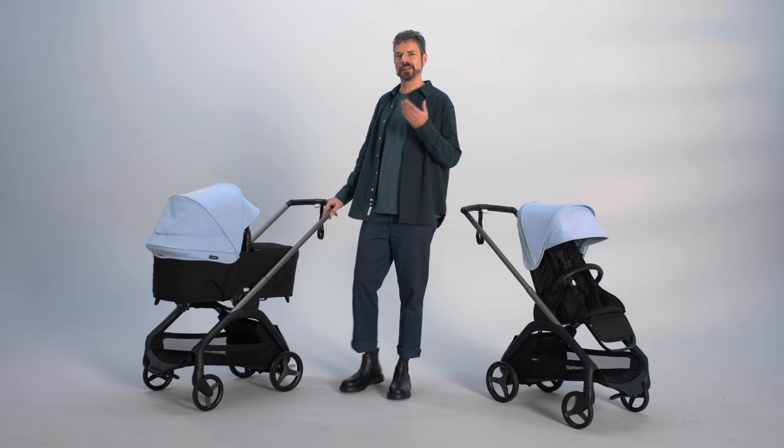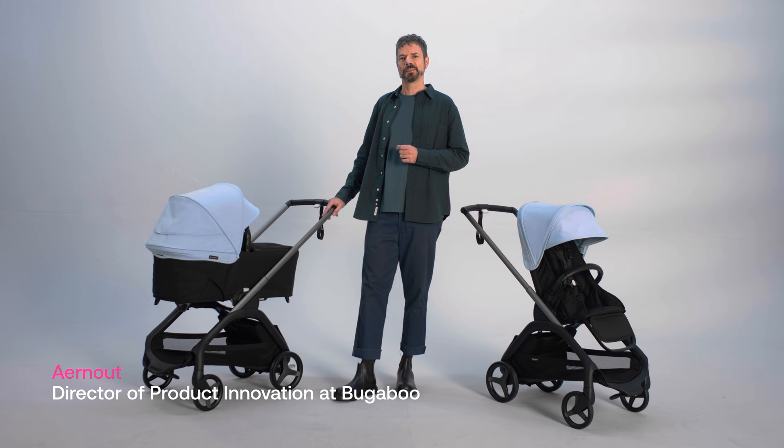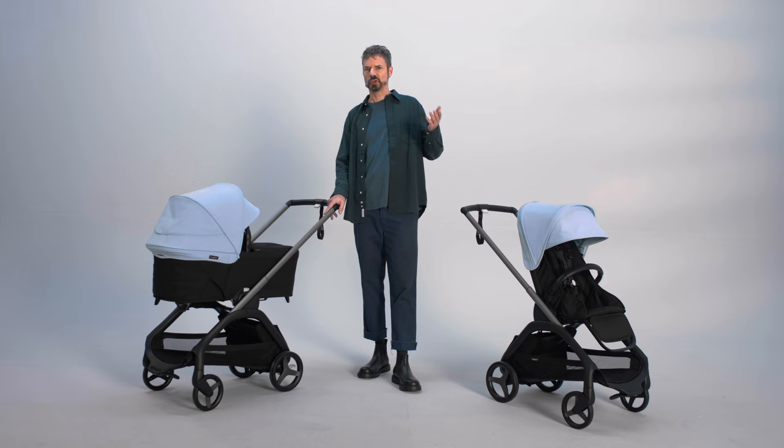I think the Bugaboo Dragonfly is the perfect stroller for you. My name is Arnoud and I'm the Director of Product Innovation at Bugaboo, and today I'm very proud to present our new innovative city stroller. In this video I'll introduce you to the Bugaboo Dragonfly and show you all the benefits it can offer to you and your family.